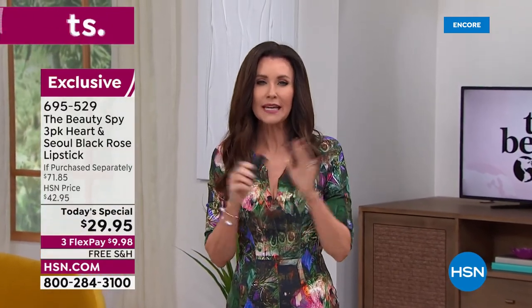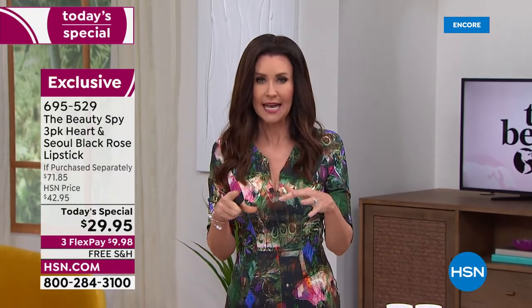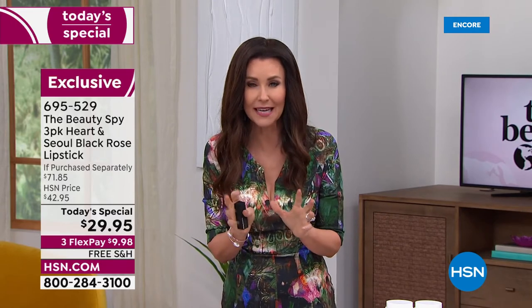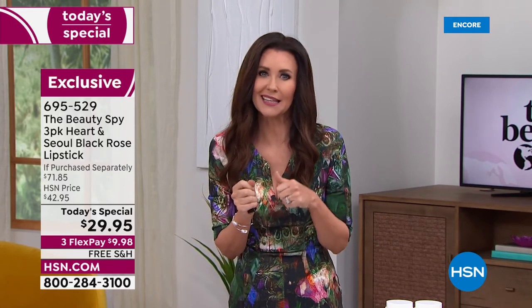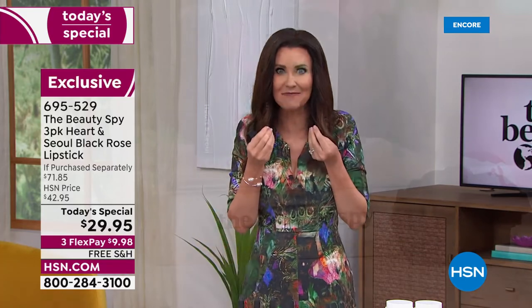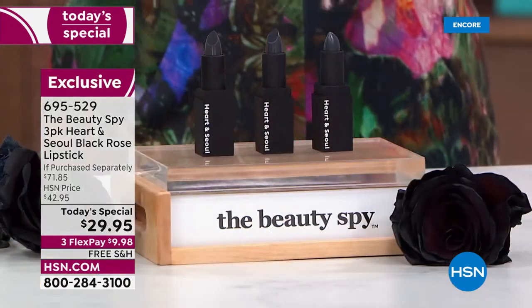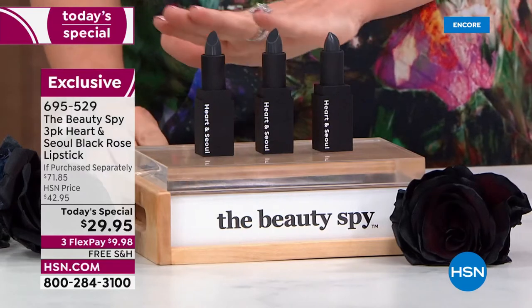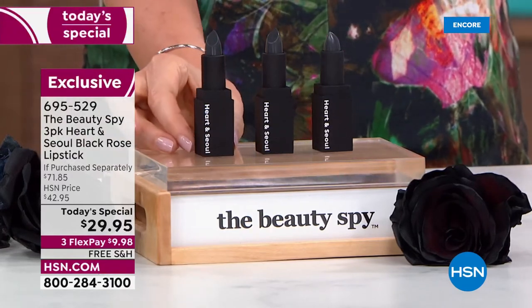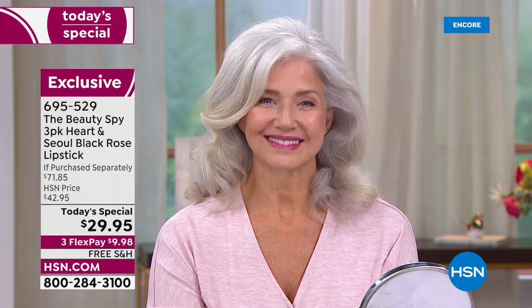The only issue we have here at launch is once our models put it on, the staying power of this lipstick is so good that they can't do a before. Because the staying power is just so beautiful. It's a balm at $9.98. It's going to give you hydration, plumpness, beautiful unique color. It's your unique color, customized, formulated just for you and always just right.